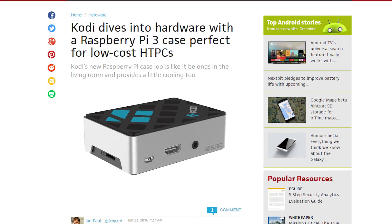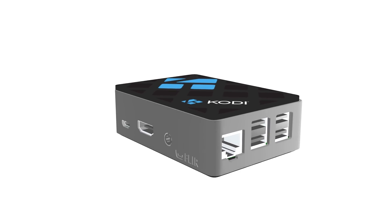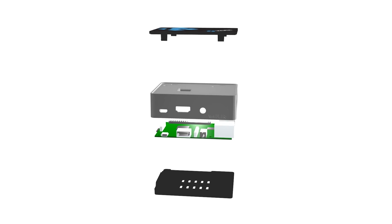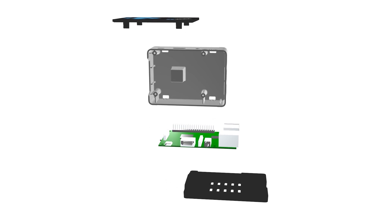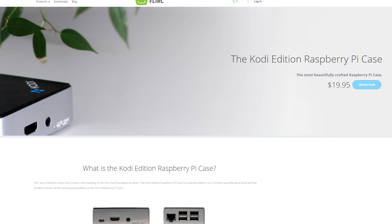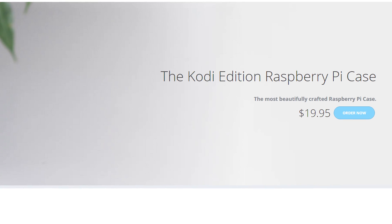Flerk, a company that specializes in home media center products, has created a new product for the Raspberry Pi. It's the Kodi Edition Raspberry Pi case. The case is made from mostly plastic and aluminum. The aluminum allows the case to act as a heat sink for the Pi. It supports the Pi 3, Pi 2 and Pi B Plus with a few caveats. The case is only $20 before shipping and a percentage of every sale will go towards cancer research at the USC Norris Comprehensive Cancer Center.